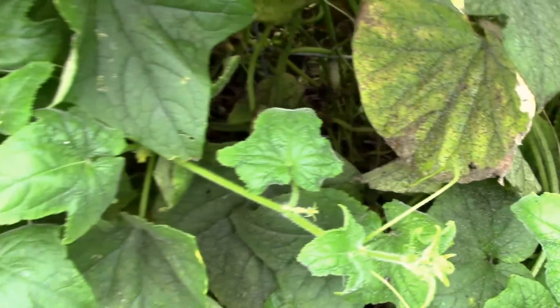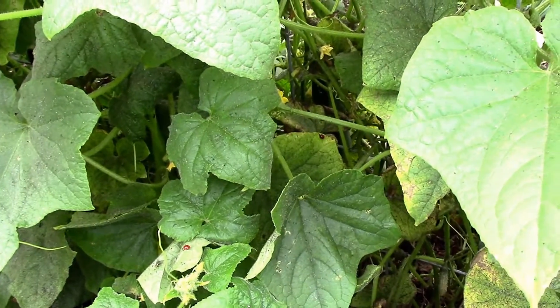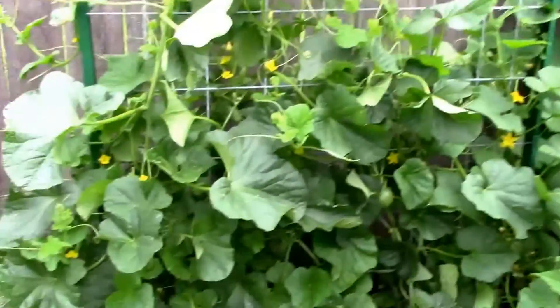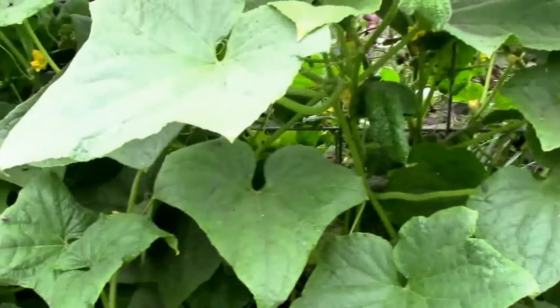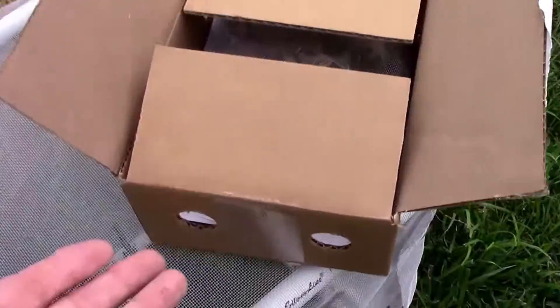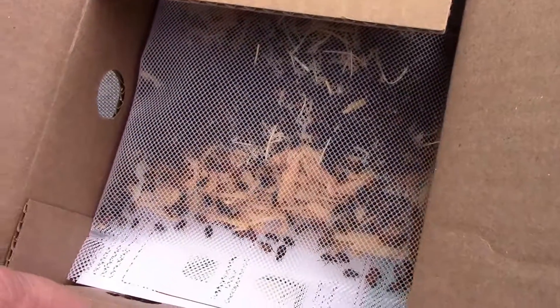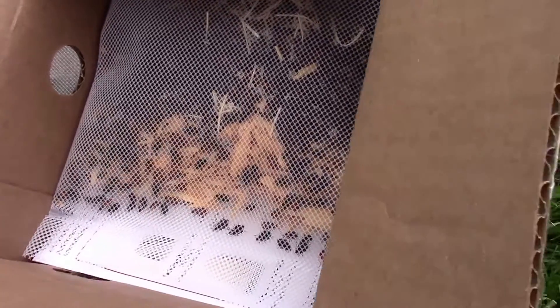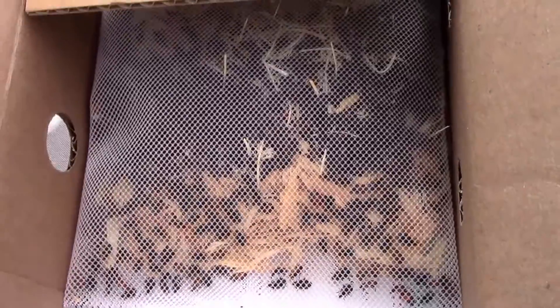I haven't noticed too much parasitic wasp activity. They usually take out a bunch, but they haven't been showing up, so that's why I decided to bring in some reinforcements. It looks like they come in a box that isn't very big, has holes in the sides, and the ladybugs are inside this little bag. They said to release at dusk, so that's what I plan to do. I'm going to put them in a cool location until then.